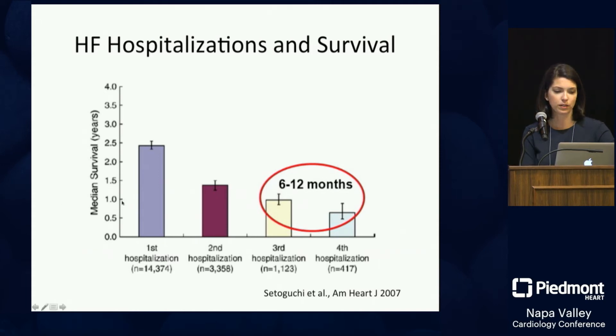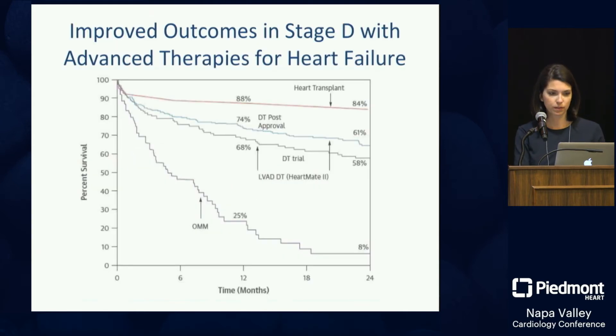That patient's prognosis is terrible — median survival around a year. We need to recognize it wasn't just the diet; maybe it's the heart getting worse. Importantly, we can dramatically improve outcomes. Medical therapy alone, or inotropes, is essentially doing nothing in terms of survival. We can dramatically improve survival with advanced therapies. In the original VAD trials, survival at two years was about 50 percent.